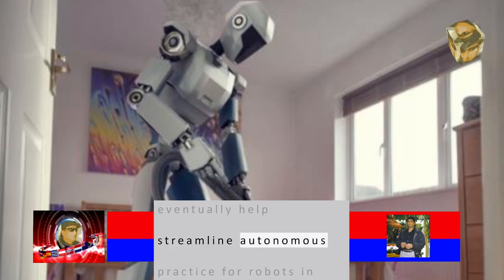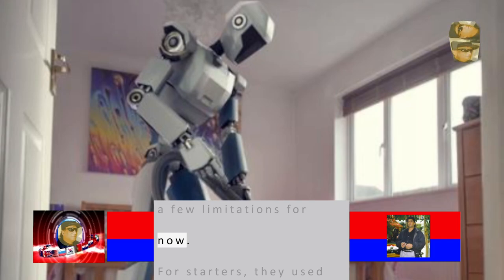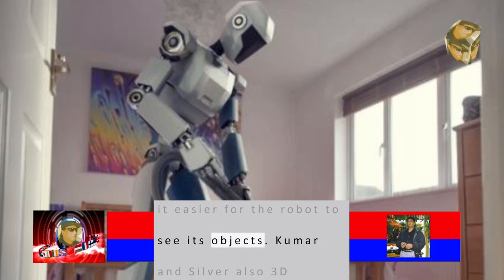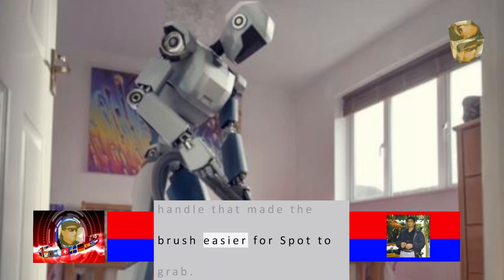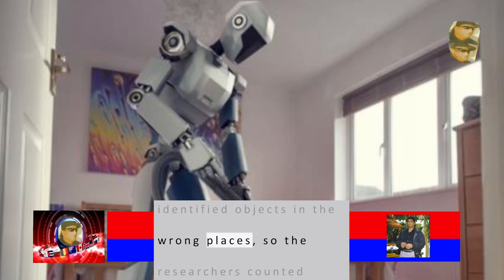ESS could eventually help streamline autonomous practice for robots in new deployment environments, but it has a few limitations for now. For starters, they used tables that were low to the ground, which made it easier for the robot to see its objects. Kumar and Silver also 3D printed an attachable handle that made the brush easier for Spot to grab. The robot didn't detect some items and identified objects in the wrong places, so the researchers counted those errors as failures.